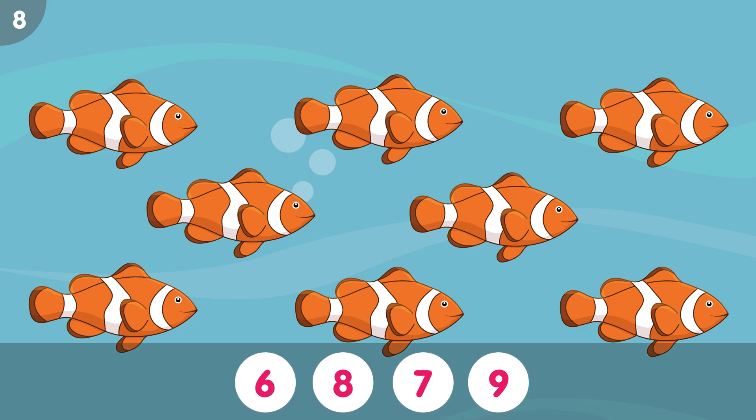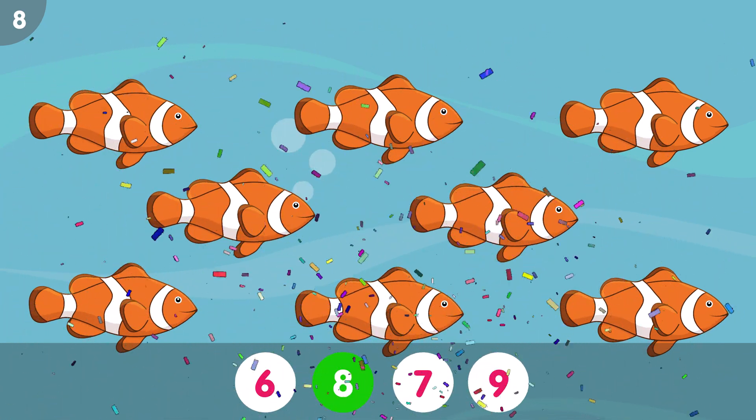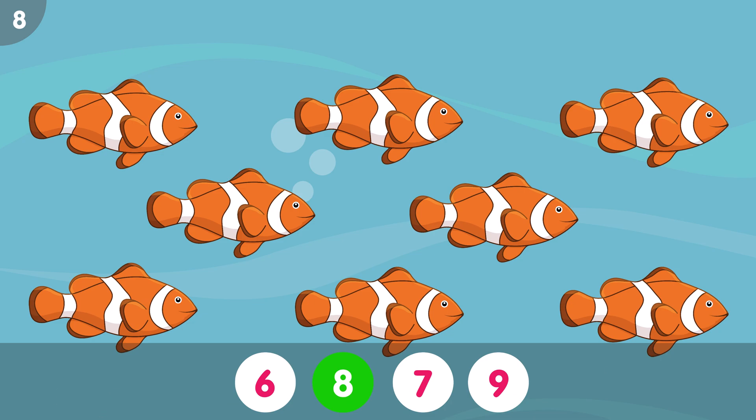How many fish do you see? The correct answer is 8. 1, 2, 3, 4, 5, 6, 7, 8. Eight fish.